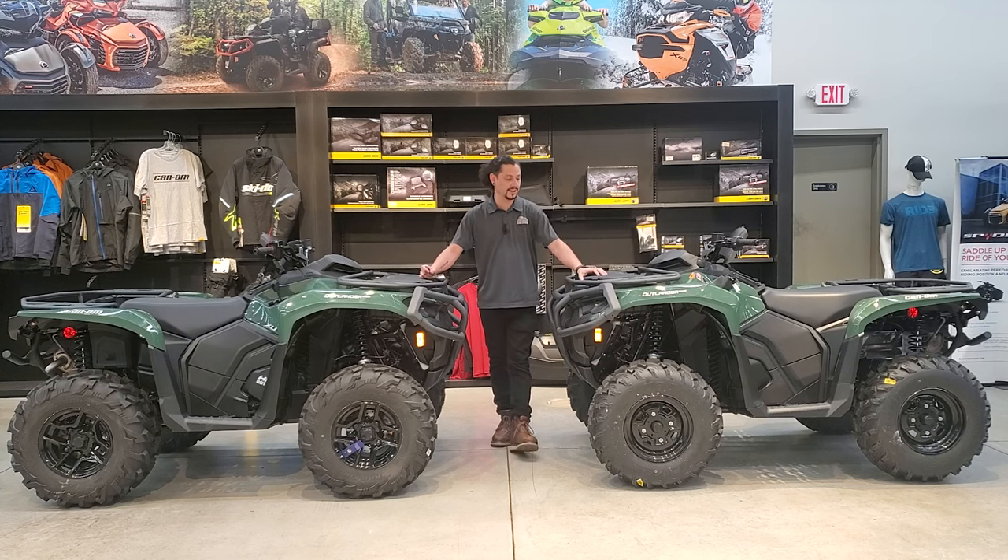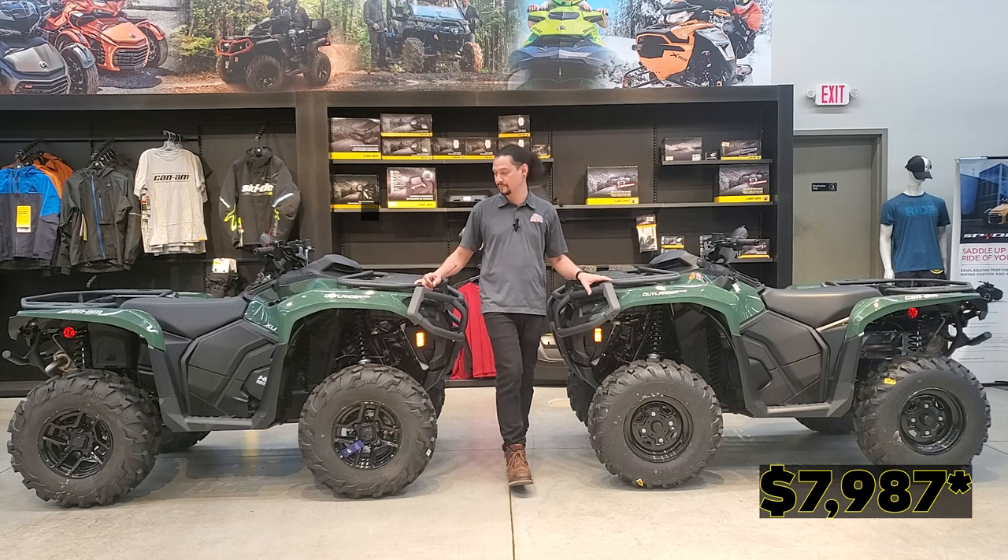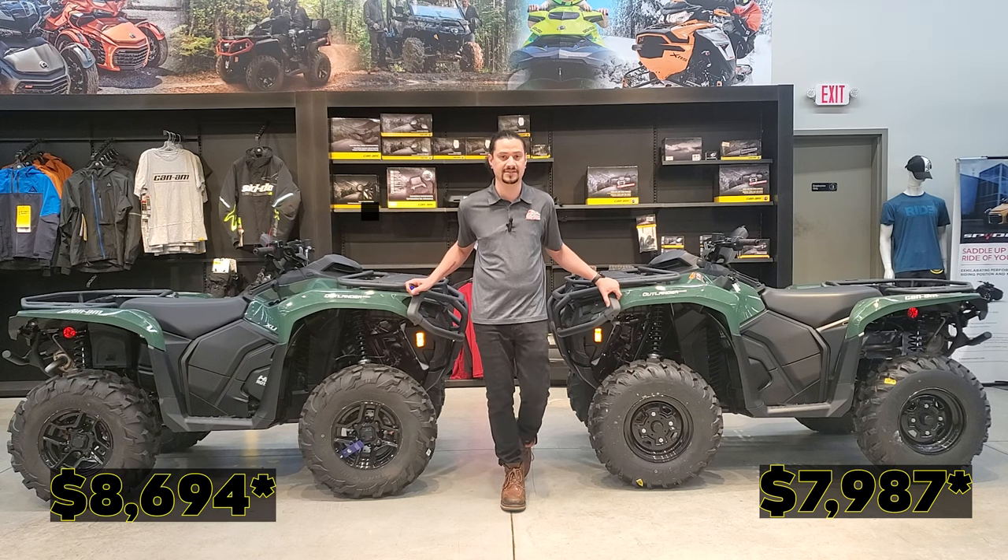Both of them are on sale right now. The non-XU is starting at $7,597 before destination and setup. The XU is starting at $8,694, both on sale.